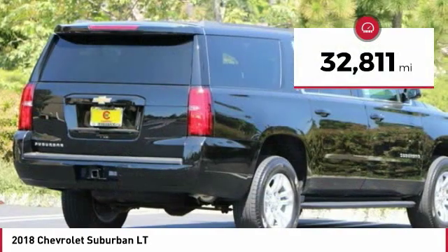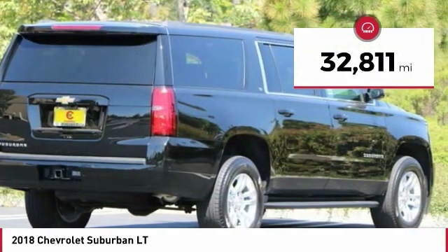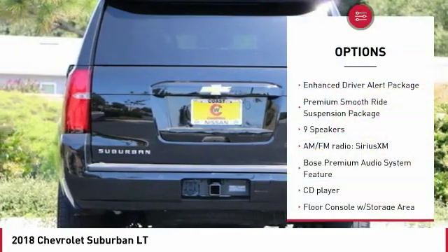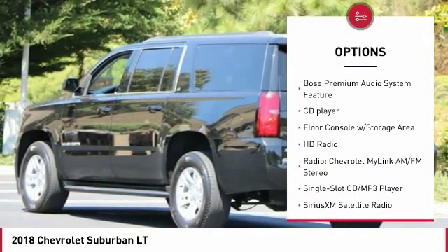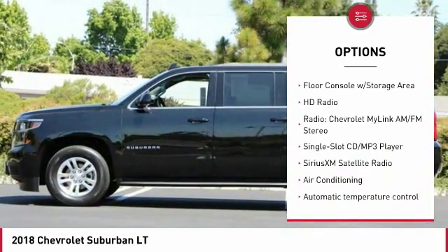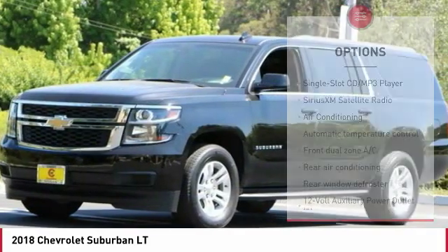This vehicle has less than 35,000 miles. Here are some of this vehicle's great options: navigation system, traction control, power passenger seat, power lift gate, air conditioning, dual airbags, leather wrapped steering wheel.